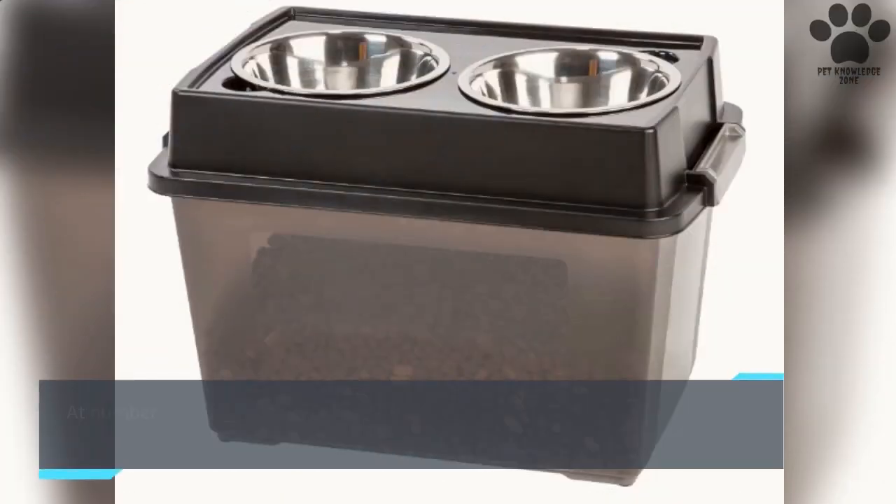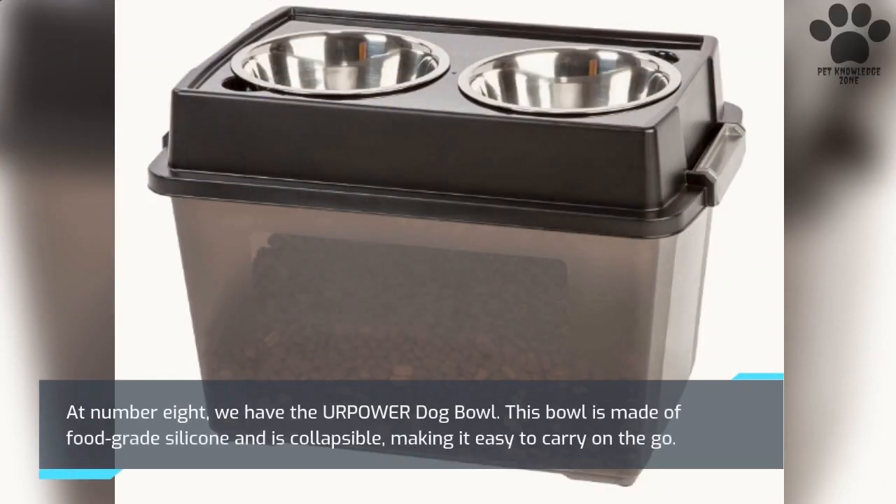At number 8, we have the Your Power Dog Bowl. This bowl is made of food-grade silicone and is collapsible, making it easy to carry on the go.